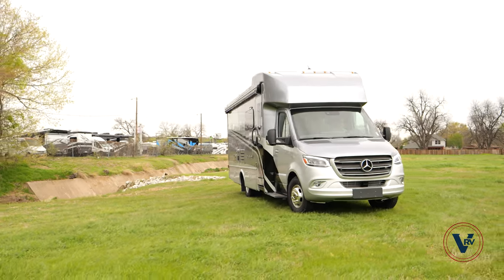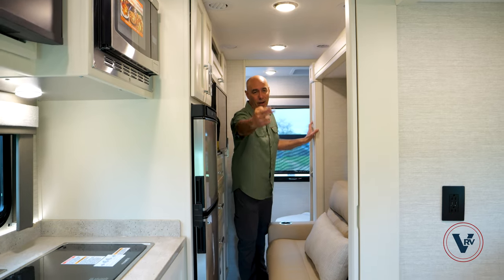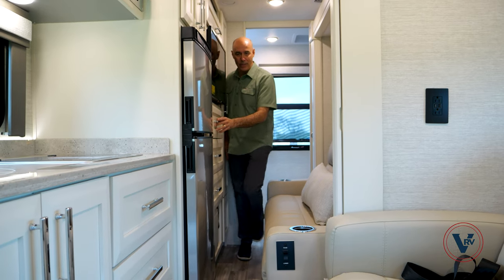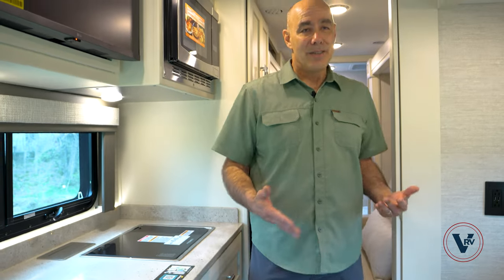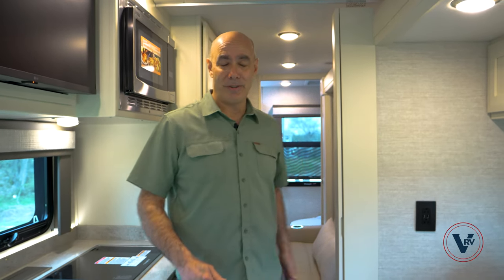I always want to give you an idea of what it looks like in transit with the slide in. This is the longest slide in all the Wayfarer family — I've got a slide starting here all the way up to the second recliner. I can access the bathroom, the storage and pantry, and the refrigerator opens enough to access it. This is what it's going to look like when you're going down the road — everything remains accessible.